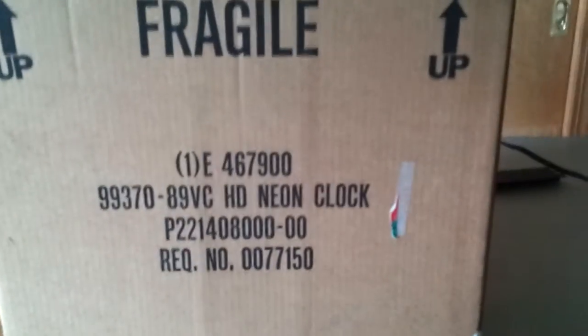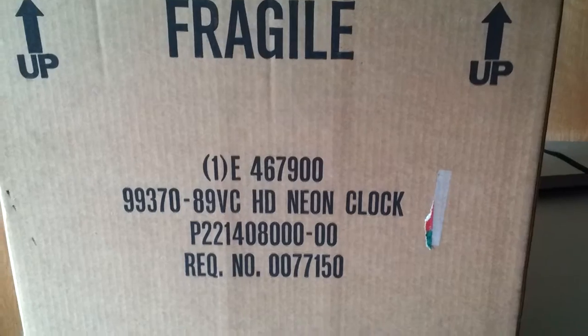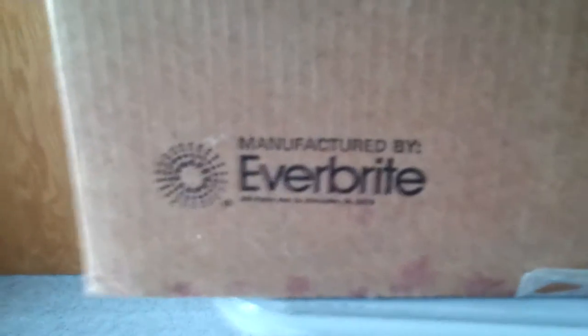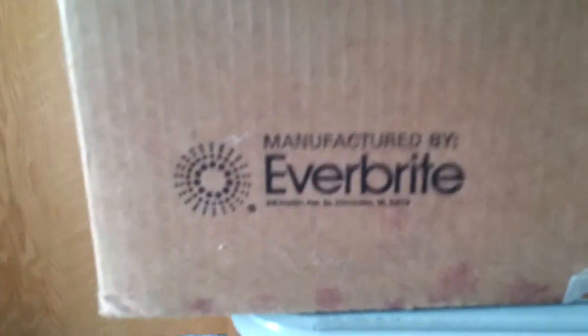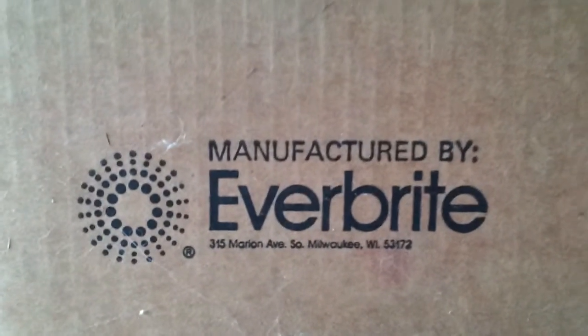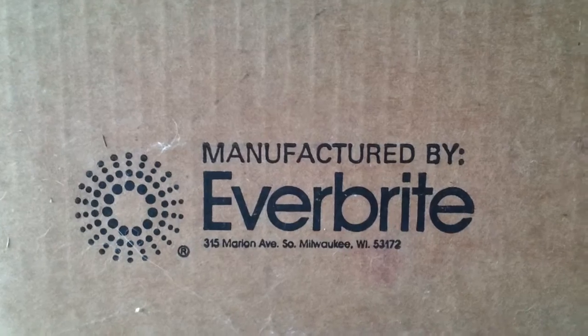Also, I have the original box that it came in. There's a model number — HD neon clock — part number and so on. It was originally built by a company in Milwaukee called Everbright. I don't believe they're around anymore.